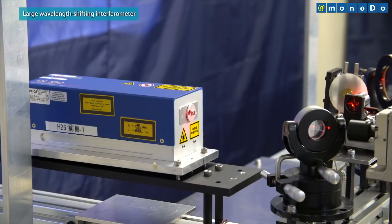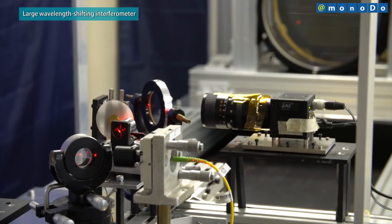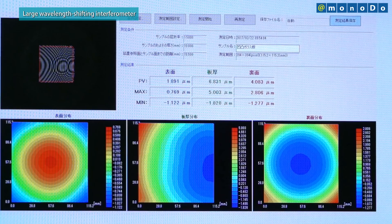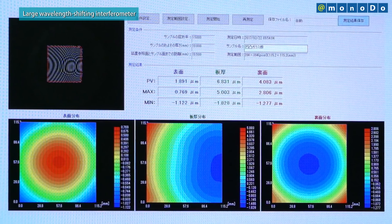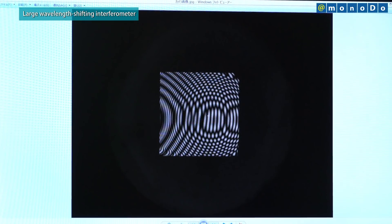With this device, a tunable laser is used as a light source. When the laser illuminates the object being inspected, the front surface shape, rear surface shape, and thickness distribution appear simultaneously as interference fringes.